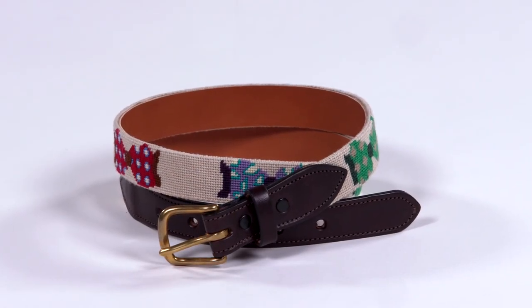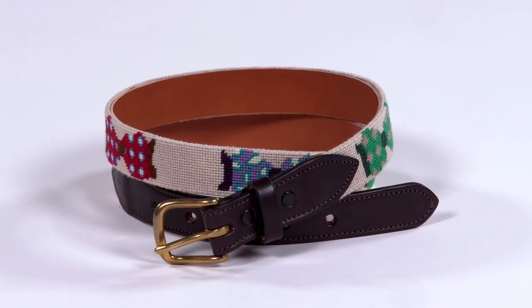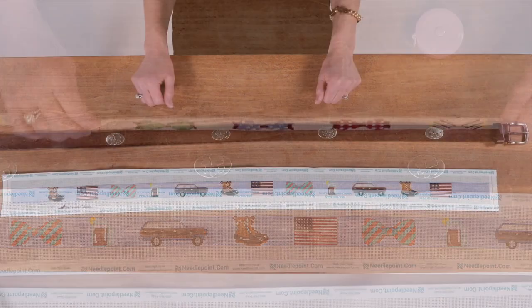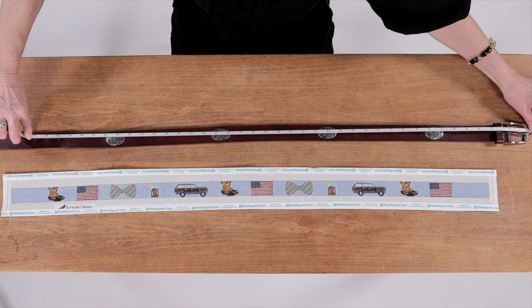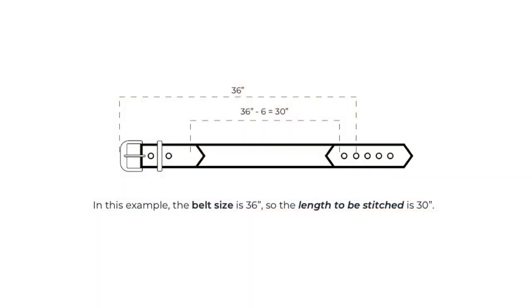Belt finishing has one of the quickest turnaround times of any finishing process. We recommend stitching two to three extra rows along the top and bottom edge of the design, as these stitches will be rolled over to form an edge for the belt. The finished belt size is best determined by taking a belt currently being worn and measuring from the most worn hole to the top of the buckle prong. Remember, your belt size is not the same as your pant size. The length of the stitched needlepoint belt when finished will be six inches shorter than the finished belt size — for example, a 36-inch belt size will require 30 inches of stitched needlepoint.